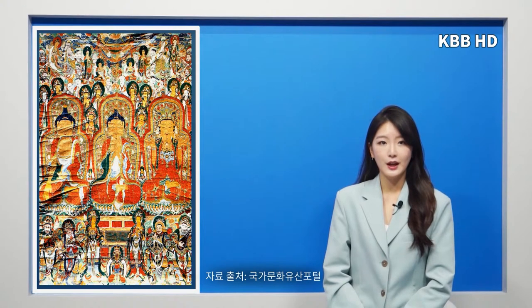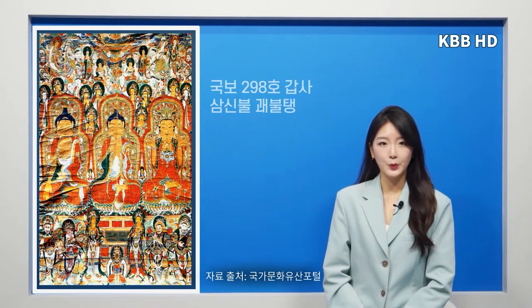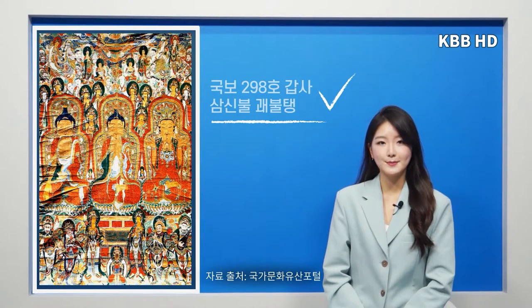오늘 준비한 위대한 한국 불교문화재, 국보 제298호 갑사삼신불괴불탱을 함께 살펴보도록 하겠습니다.